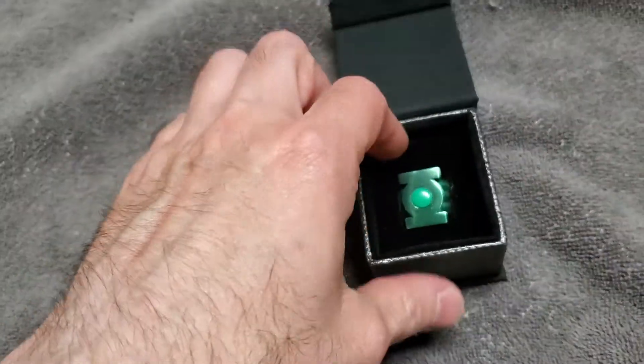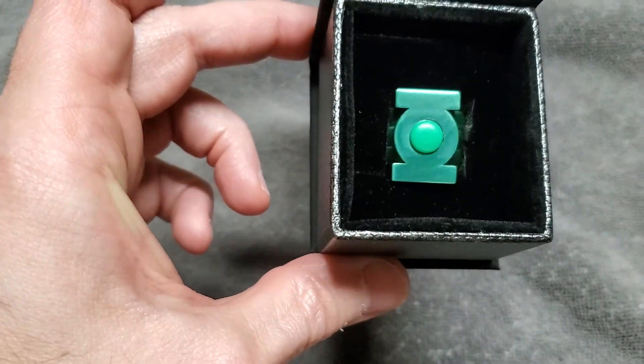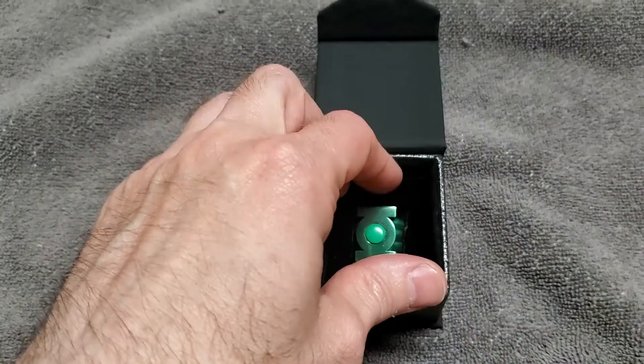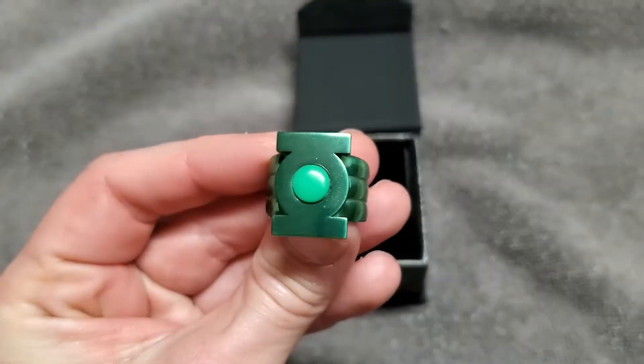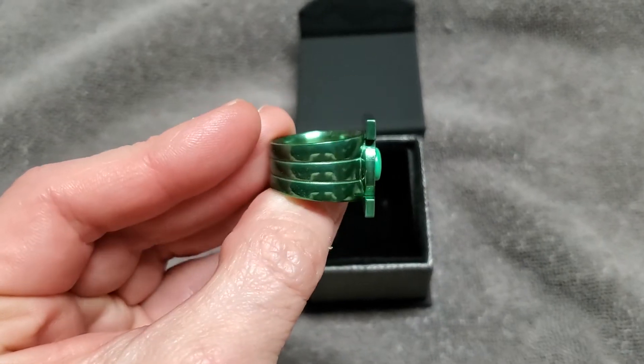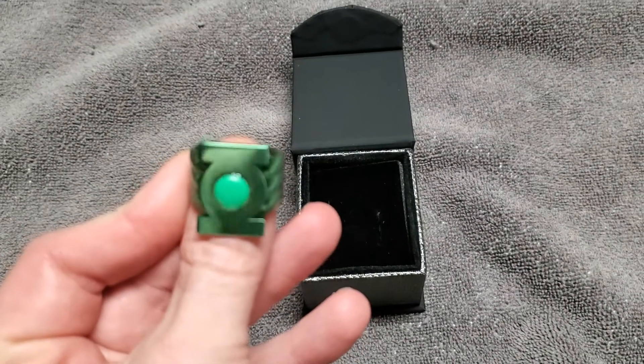This is sterling silver, and there are multiple options for this ring. I chose the ceramic coating with the glow insert. You can just get it with pure sterling silver, or you can get it coated without an insert.